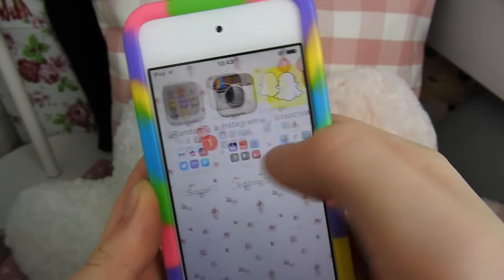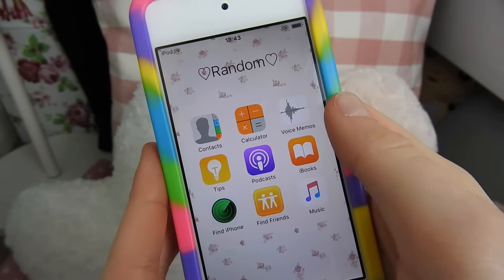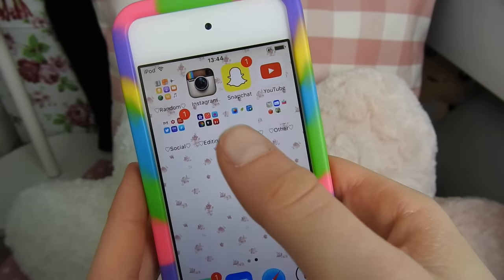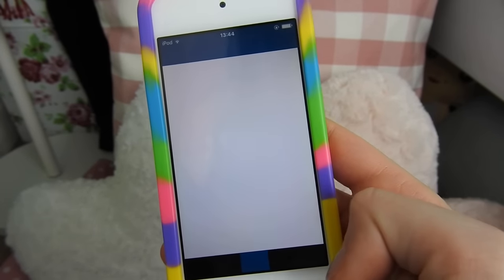Then on my second page, the first folder I have is called Random. In it I just have Contacts, Calculator, Voice Memos, Tips, Podcasts, iBooks, Find iPhone, Find Friends, and Music.